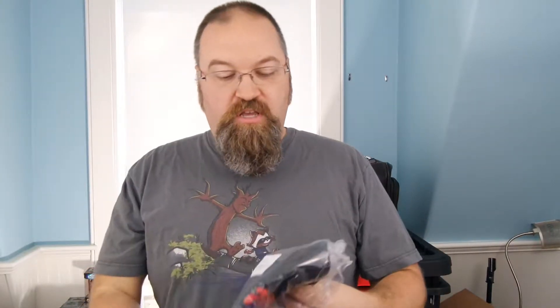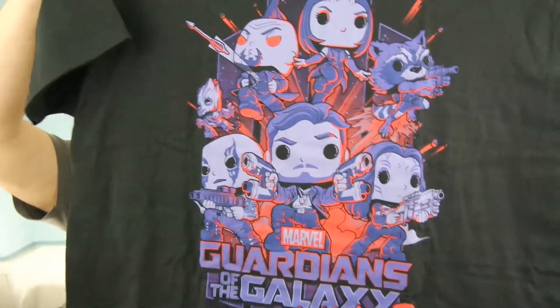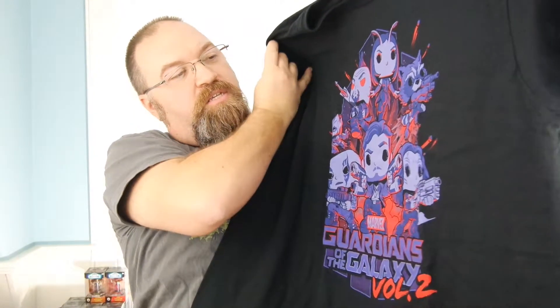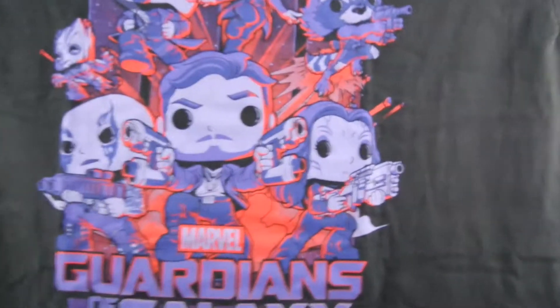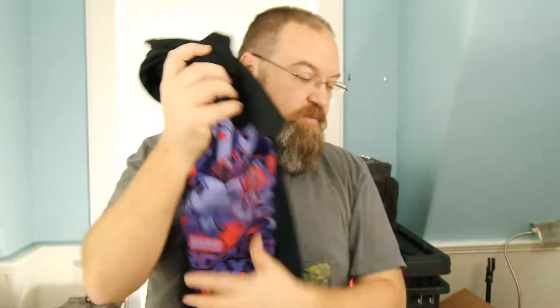We got a t-shirt. I love the t-shirts where the whole Funko team is there — all the characters in Funko form. We got Yondu, Mantis, Rocket, Groot, Drax, Star-Lord, and Gamora. These will be our main Guardians of this movie. Very cool — I'll be wearing that next week.